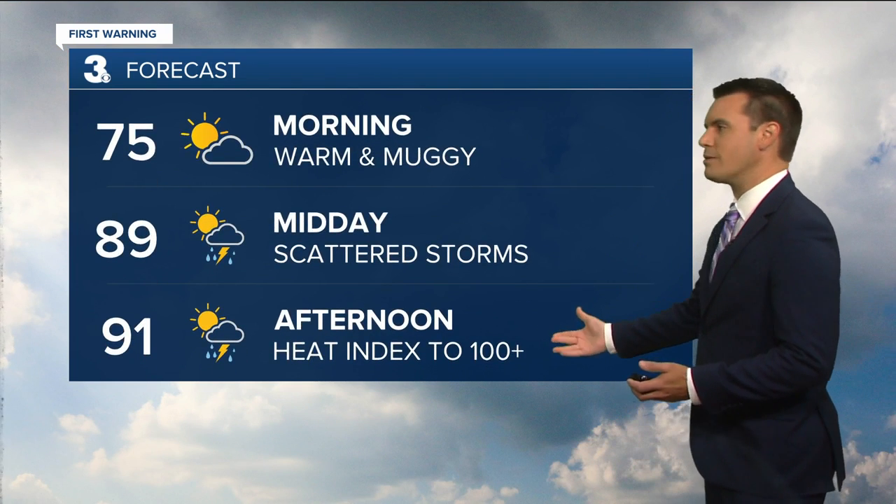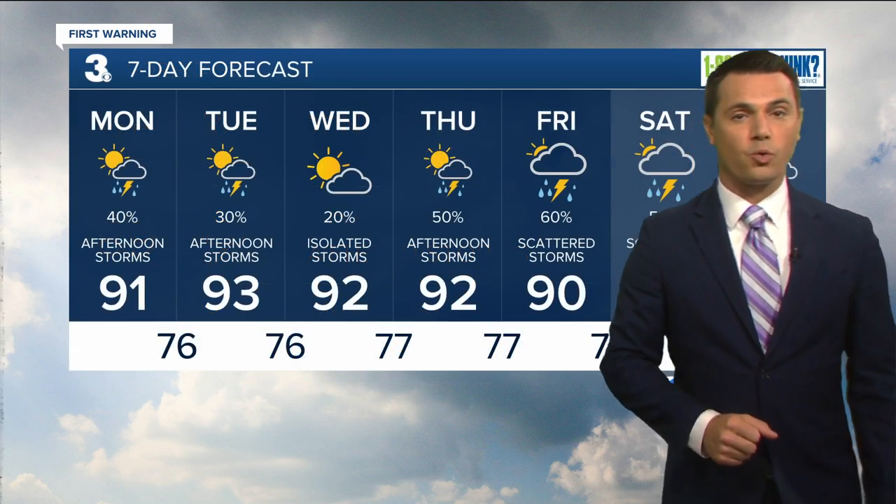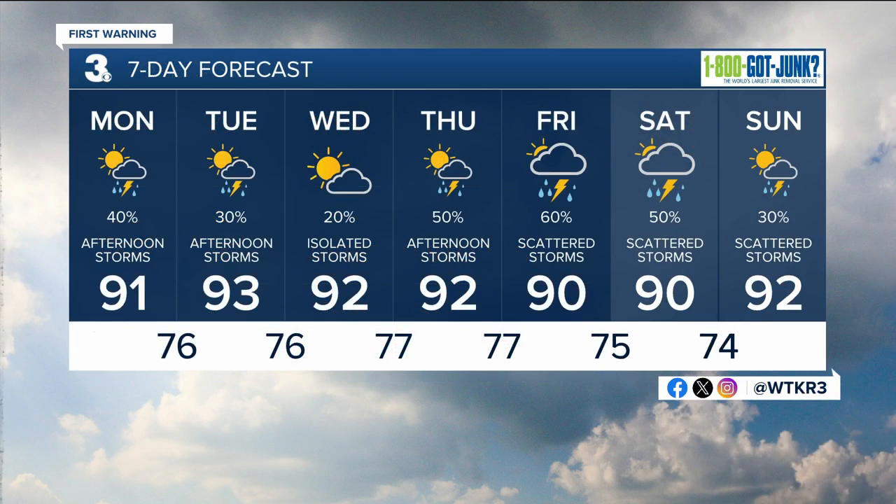Today: hot and humid, low 90s feeling more like 100, with that chance for a pop-up shower or storm. That rain chance goes down just a little bit as we head toward midweek, but right back up again for Thursday, Friday, and into Saturday. The weekend trend continues, so we're truly stuck in this pattern all week long — highs in the 90s, muggy, with opportunities for scattered showers or thunderstorms.